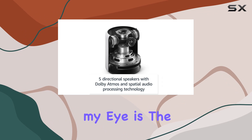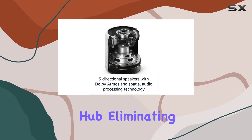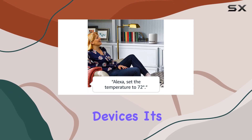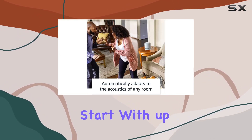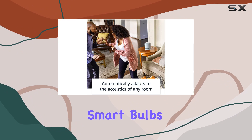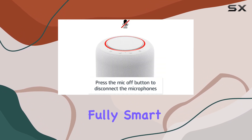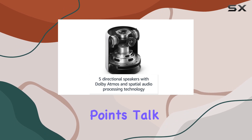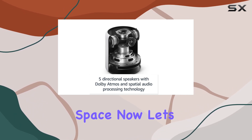What caught my eye is the Echo Studio's built-in hub, eliminating the need for an extra Philips Hue hub for Zigbee-compatible devices. It's all about convenience, right? You can start with up to 5 Hue Bluetooth and Zigbee Smart Bulbs. And if you're aiming for a fully smart home experience, the Hue Hub supports up to 50 light points. Talk about setting the mood for your entire space.